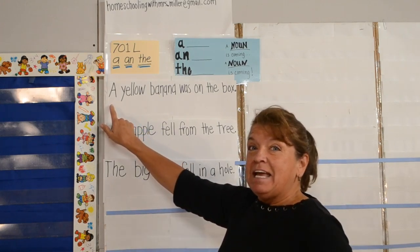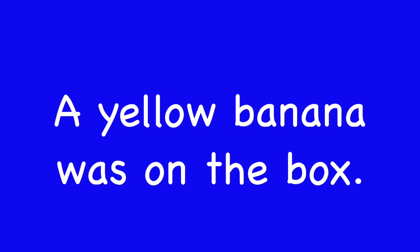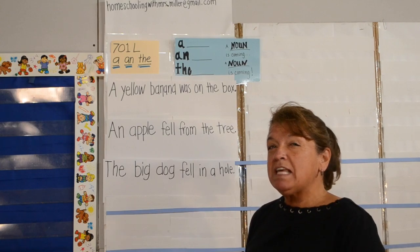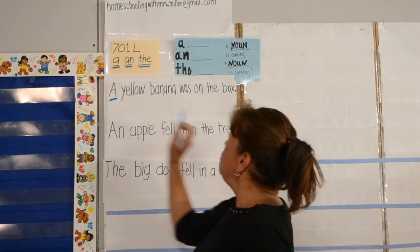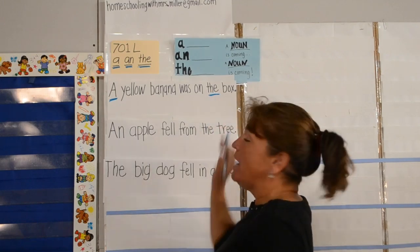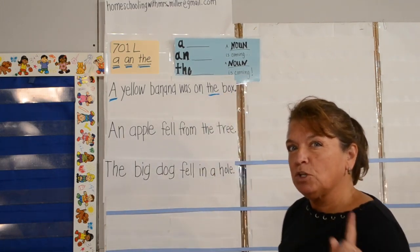The sentence is: a yellow banana was on the box. Let's find any of those three little words. A — underline it light blue — and the — underline it light blue. Now remember, we know that a noun is coming. So let's take a look here.